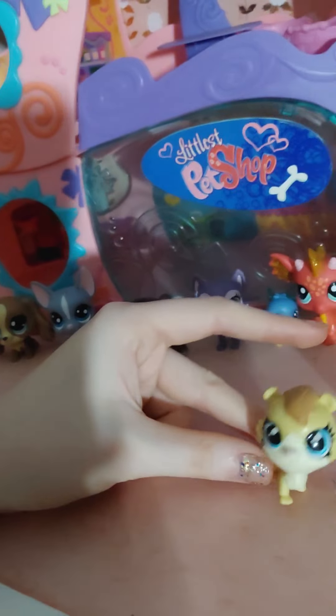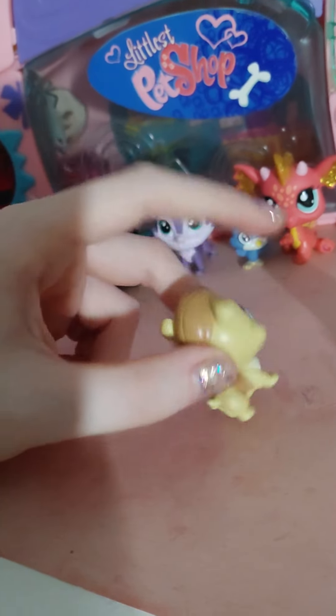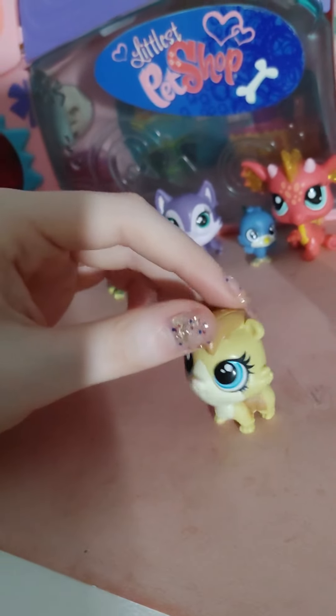Got this guy. I think he's either a guinea pig or a chipmunk — I'll look it up. It's LPS. Has a little LPS mark on the back of its head.